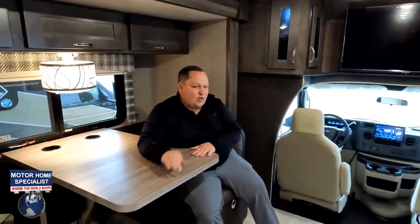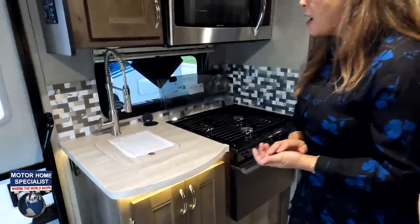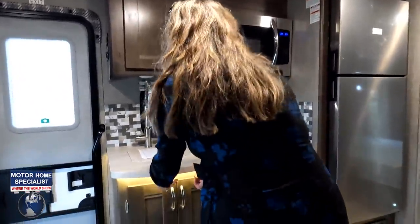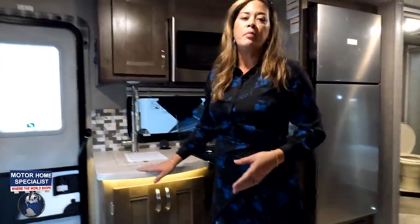Now it's time for three things we don't like about this motorhome. Number one: not enough counter space at all. I wish there was at least the option for an extension here — some kind of drawer to pull out some counter space. That's kind of a big deal.